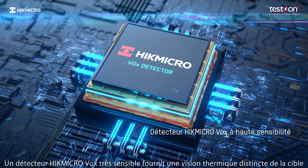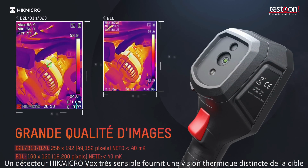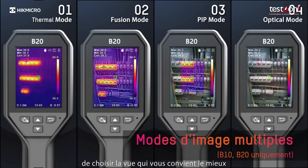A highly sensitive HypeMicro VOX detector provides a distinct thermal vision of the target. Multiple viewing modes are available: Thermal, Fusion, PIP, and Optical to suit your preferred view.